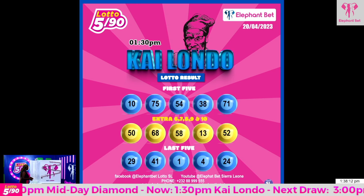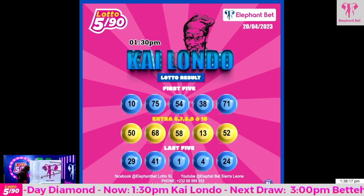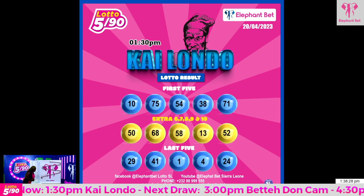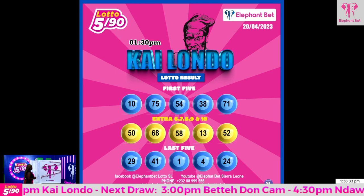Sorry viewers, we'll start again with the extras. Extra 6: 50. Extra 7: 68. Extra 8: 58. Extra 9: 13. And Extra 10: 52. Now for the last 5 winning ball lamp.